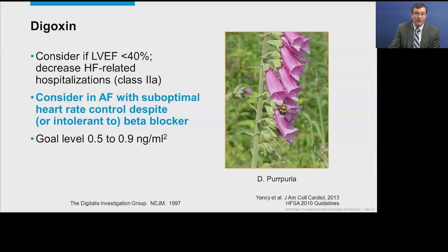One comment about digoxin — it is very similar to ivabradine in effect: it lowers heart rate and has been shown to reduce heart failure-related hospitalizations but does not impact mortality. I generally consider using digoxin in patients with suboptimal heart rate control despite maximally tolerated beta blocker therapy — patients with AFib who have fast heart rates where I can't use higher doses of beta blocker. Generally, we want to aim for a digoxin level of 0.5 to 0.9.